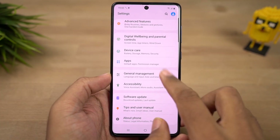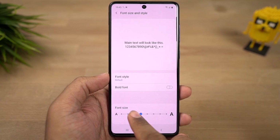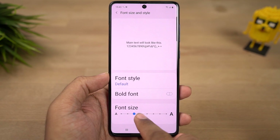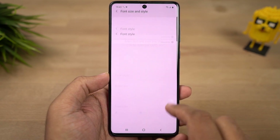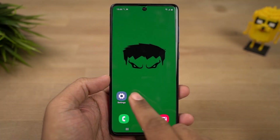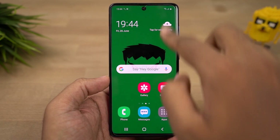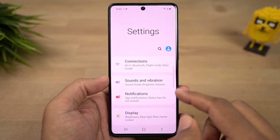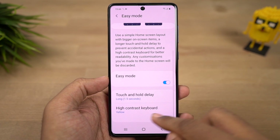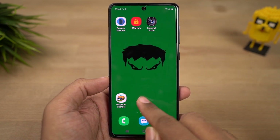Next we have the option to change the font on this phone. Most Android phones don't give you this option, but on this phone you can change the font. By default you get three different fonts, and if you're not happy with them you can download more from the Samsung store. Next we have easy mode — if this phone is going to be used by elderly people, you can enable easy mode for them. Once enabled, everything on your phone will be enlarged — app icons, the app drawer, and even the text size gets scaled up to make it more visible.